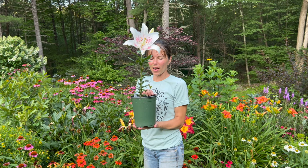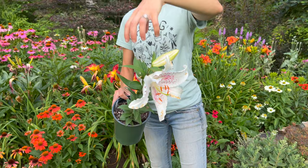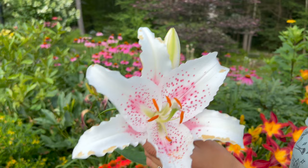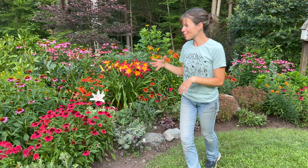This is an Asiatic lily called Muscadet — it is gorgeous. I bought a whole bunch of these for the farm, but because it's been so wet and we don't have a place to plant them all, I had potted them up. The deer ate them — they looked great and then the deer came and mowed down the top of all of them. This is one that survived and it was open today. I came out and I'm like, oh I love this — I'm getting more of these. It smells amazing.